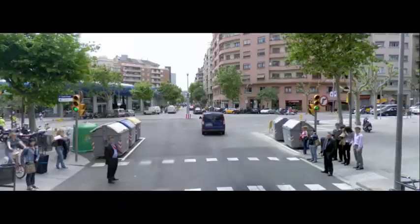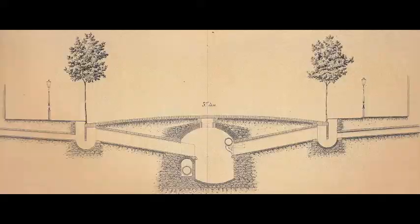Another novel idea that Cerdà brought to Barcelona was the sewage system, reminiscent of those that he saw while visiting other European cities like London, Paris, and Brussels. His proposed system would get rid of most of the waste on the street, a huge problem in the historic city.